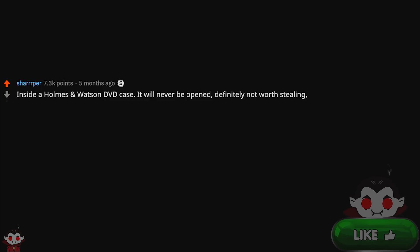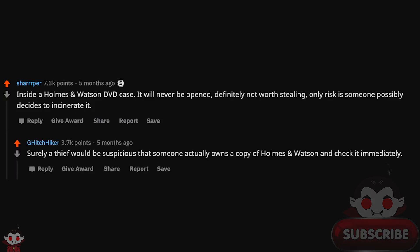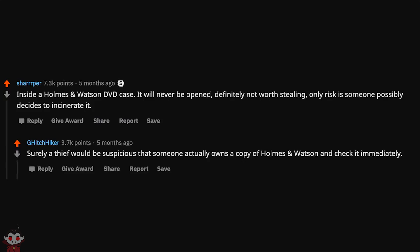Inside a Holmes and Watson DVD case. It will never be opened. Definitely not worth stealing. Only risk is someone possibly decides to incinerate it. Surely a thief would be suspicious that someone actually owns a copy of Holmes and Watson and check it immediately.